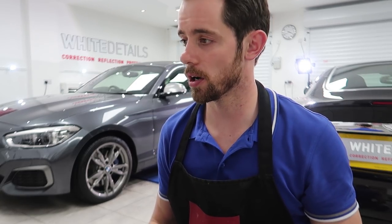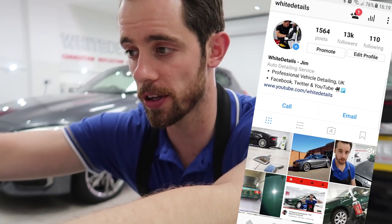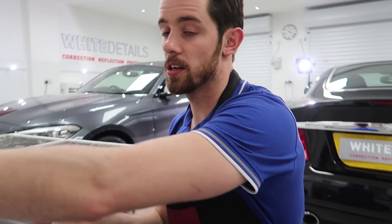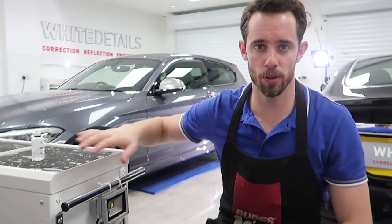And that's it for the packages. Those that watch the Instagram page, the White Details Instagram - if you saw the recent story feeds, you will have seen I mentioned about a coating cradle, the White Details Coating Cradle. When you are coating a car - this, for demonstration purposes, is water - I tend to pull the dolly around the vehicle with me so I've always got access to the stuff that I need.